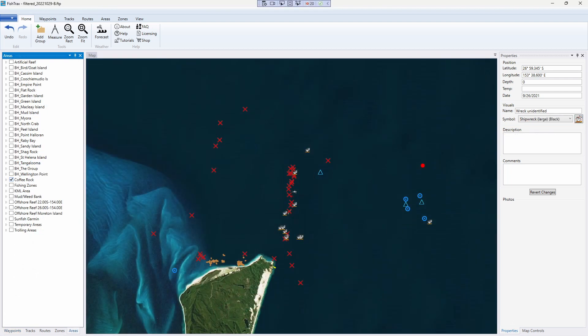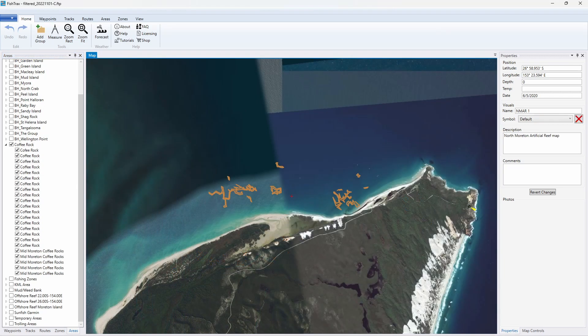One other thing before we get into the marks proper — there's a lot of coffee rock reef in place around Moreton. Here's some on the north side. If you can't get out to any of the deeper areas because of the weather, there's always an option to fish in on these coffee rock reefs in place. I've already shown you some on the eastern side of Moreton in earlier videos, and there's also some on the western side which I hope to cover in more detail once I get my new MFD in.